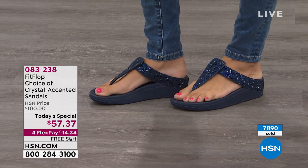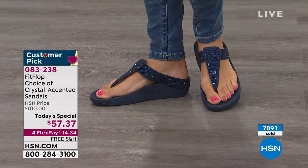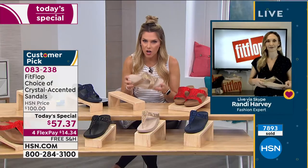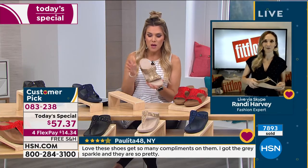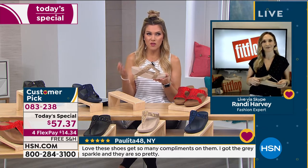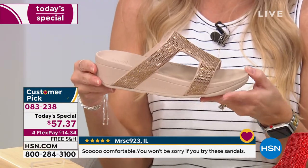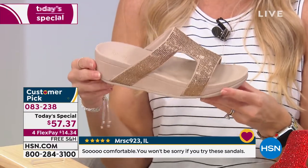With everyone on the phone lines, we are very busy. I want to dive back into the technology, the construction of the shoe — because I can talk about how pretty they are all day long and the price is out of this world. But the fact of the matter is, if our girl gets them home and they're uncomfortable, then we just return them. Not with FitFlop — it is created and constructed and technologically advanced differently than any other sandal.